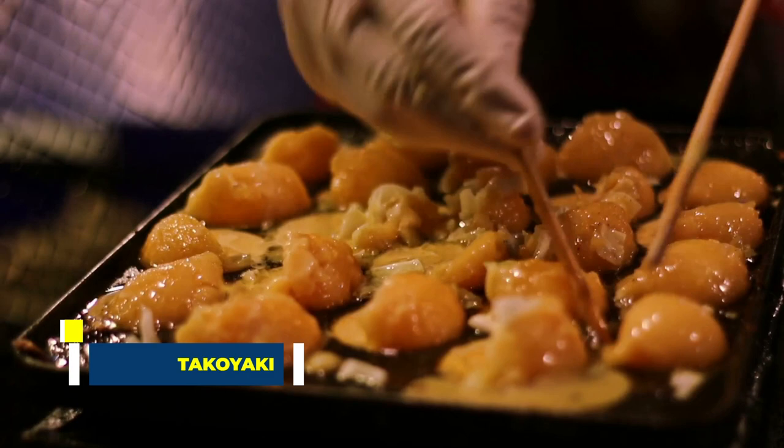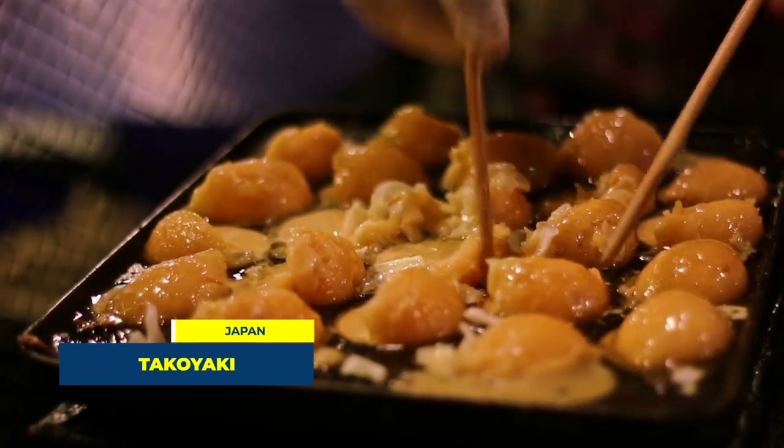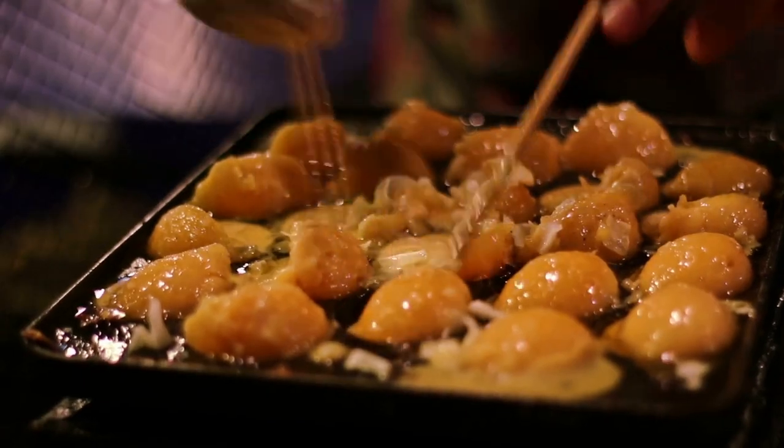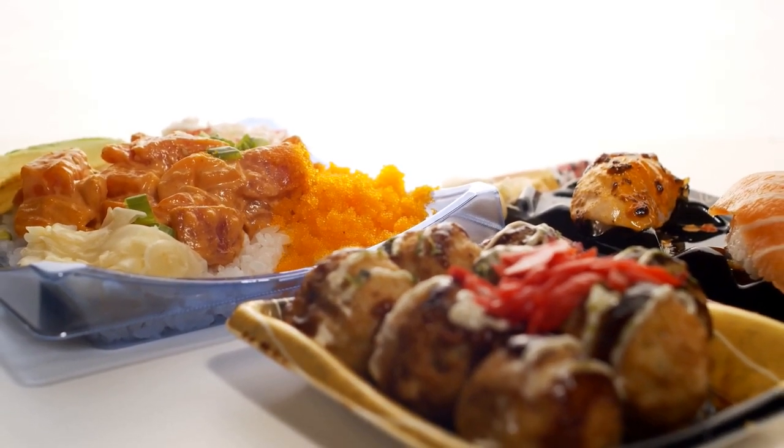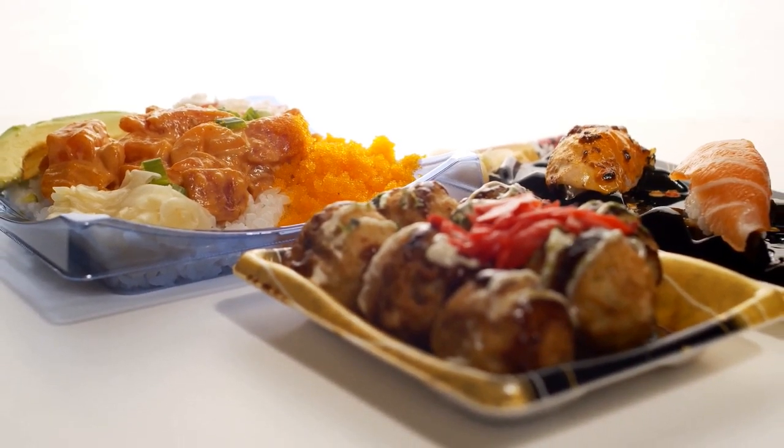The seventh spot is claimed by Japan's takoyaki. These little balls of goodness are made with a wheat flour-based batter and filled with diced octopus. Crispy on the outside, tender on the inside — they are a popular grab-and-go snack in the bustling streets of Osaka.